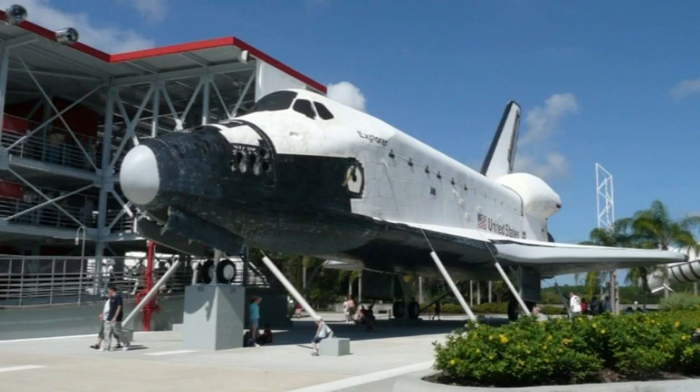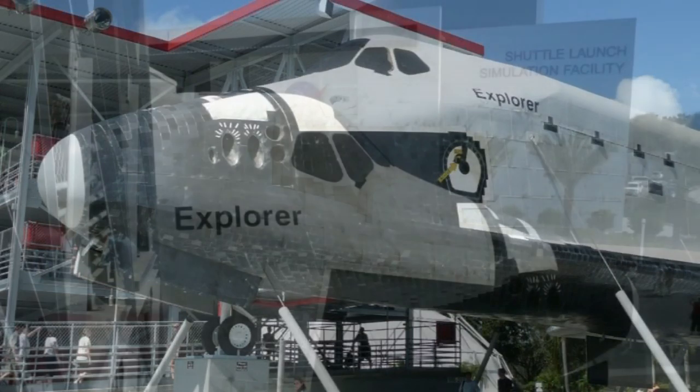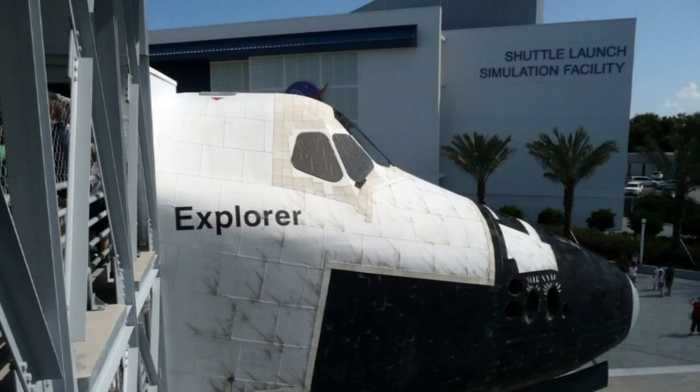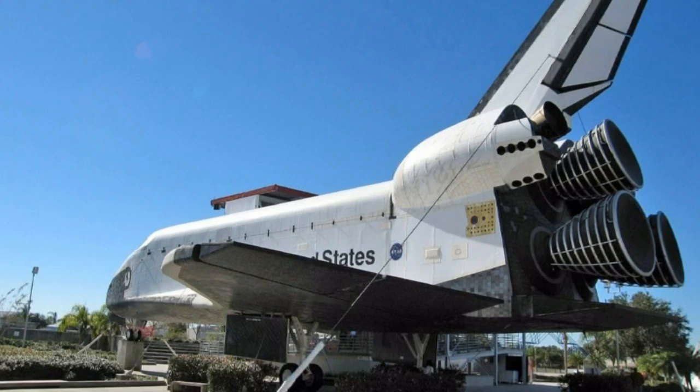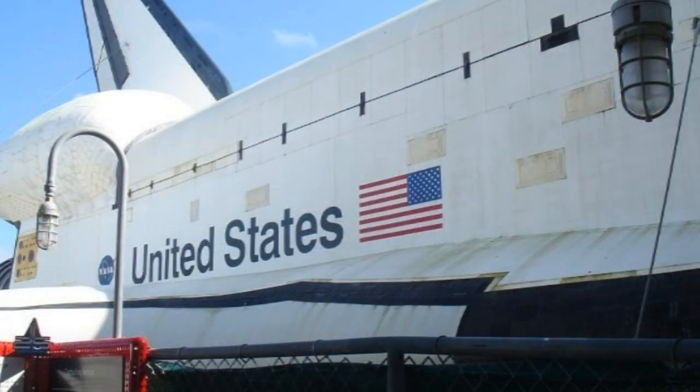A short walk and you are in the Space Shuttle Plaza. Visitors are met with the jaw-dropping, full-sized NASA Space Shuttle replica, Explorer. Here, you can experience how astronauts live and work on board real spacecraft.